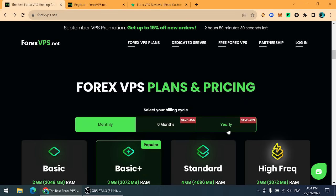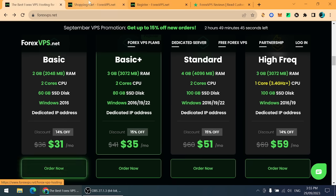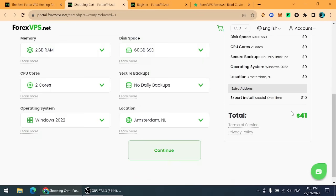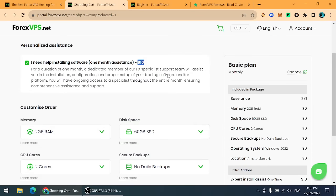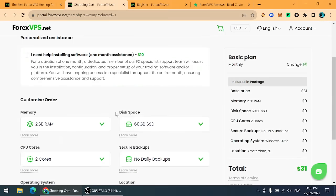They also have ongoing promotions that let you save up to 20% if you purchase a yearly bundle. If you don't know how to install it, they will help you with that. Once you click 'Order Now,' it redirects to a page where you can add one month of installation assistance for $10. Without assistance it is $31, and with assistance it is $41.